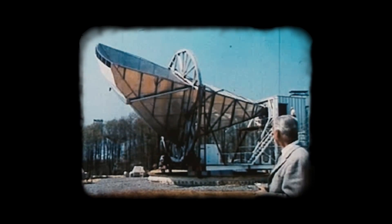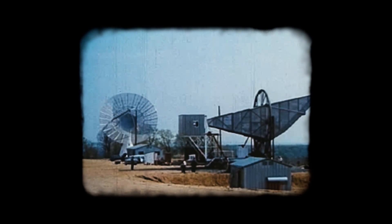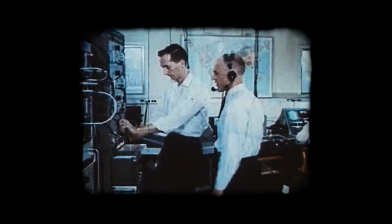The place: a hilltop in New Jersey. The setting: giant antennas like monstrous eyes and ears — straining, watching, waiting.